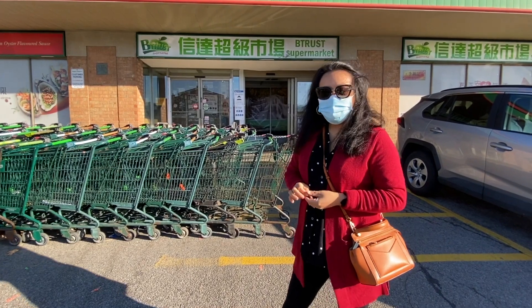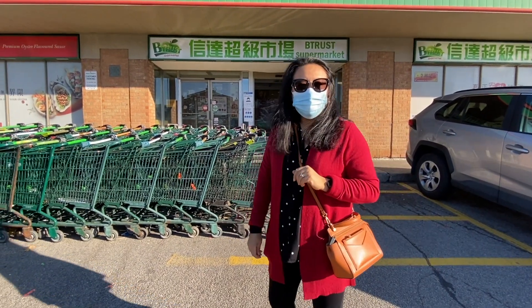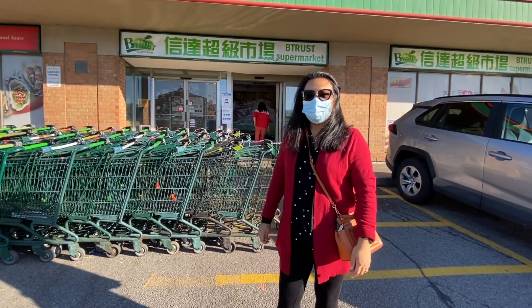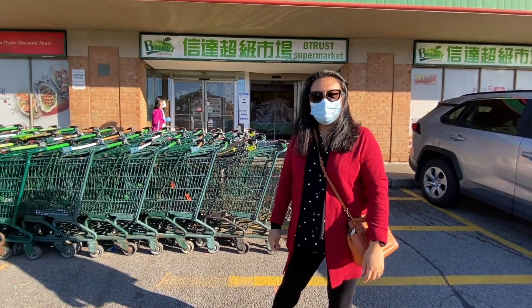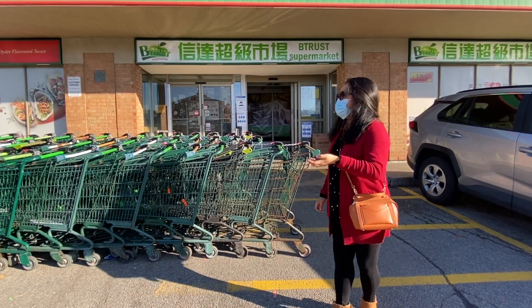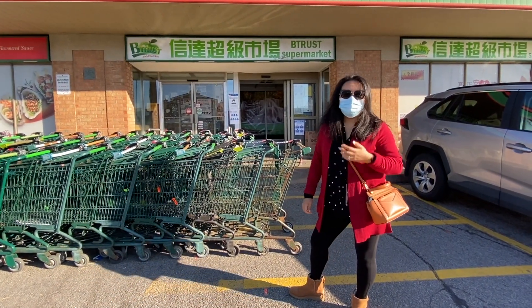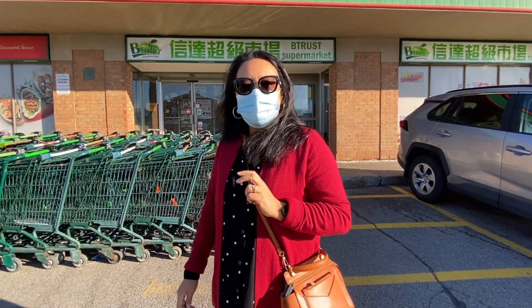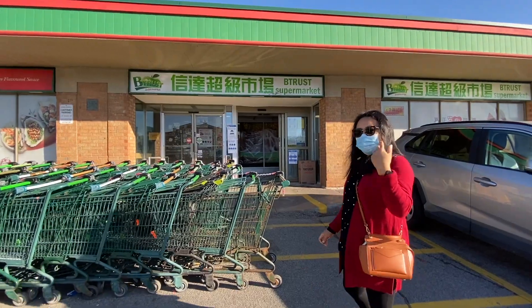Hi guys! Here I am, Asang. Today, as requested, we decided to come and do a video of us shopping in the Chinese store. Alun is behind the camera. This is Beatrice Supermarket in Mississauga. This is usually where we shop to buy vegetables. Alun, let's go!